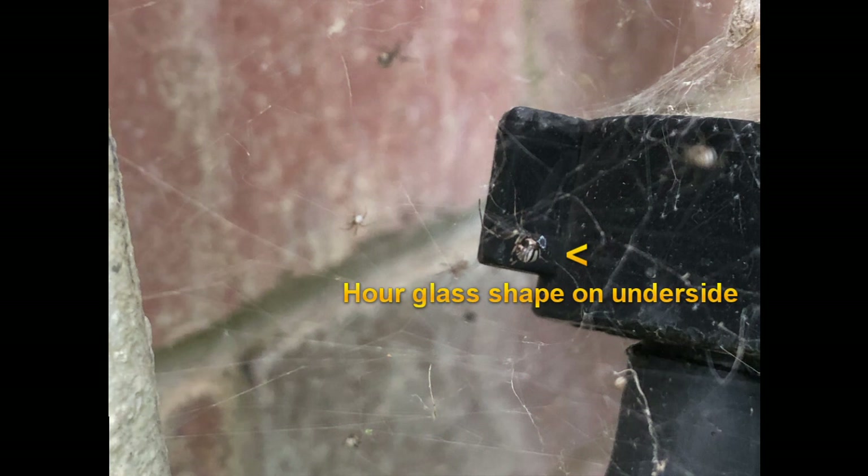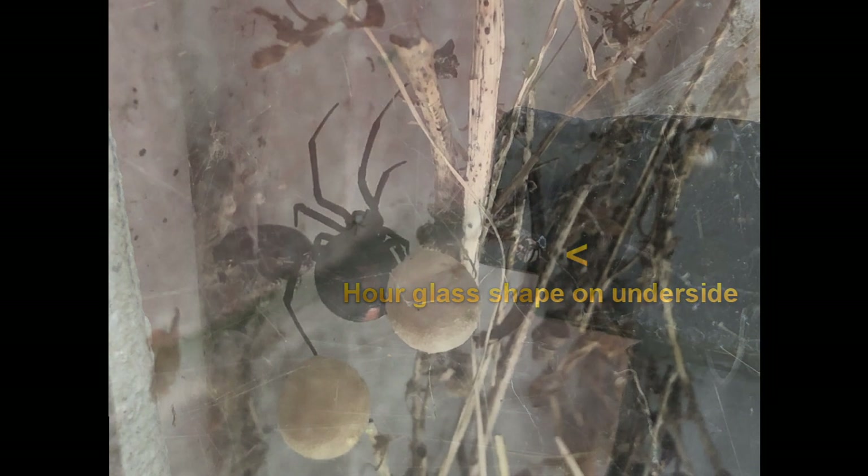It may not be as bright, as is the case with this very young spider still living in the web with its mother. In Australia, there's only one native species of widow spider — that's the common name given to the Latrodectus genus. That spider is Latrodectus hasselti, the redback.